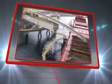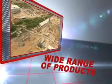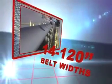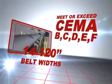Our components have set the standard for bulk material handling throughout the world, and we offer a full line of products ranging from 14 to 120 inch belt widths that meet or exceed SEMA B, C, D, E and F specifications.